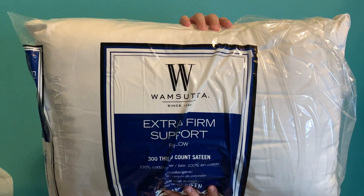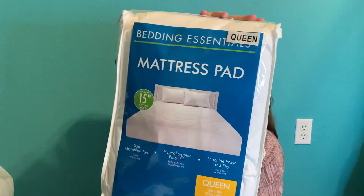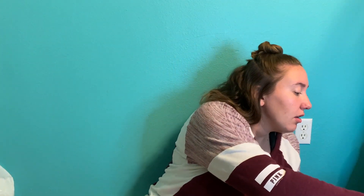Next, I went to Bed Bath and Beyond. I picked up a couple things there. First, I got another pillow — this one is extra firm. I like a lot of support, I literally sleep on like three pillows. Their bedding was on sale too, like all bedding items were about 50% off.